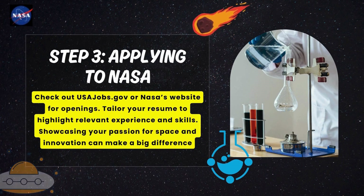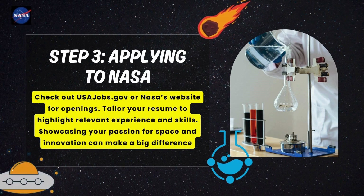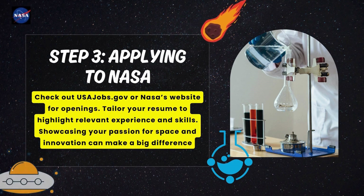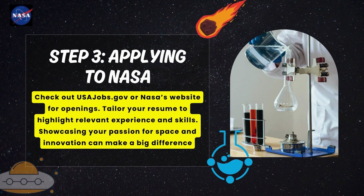Step number three: Applying to NASA. Check out the official NASA website or other job opening sites available online for openings. Tailor your resume to highlight relevant experience and skills. Showcasing your passion for space and innovation can make a big difference.